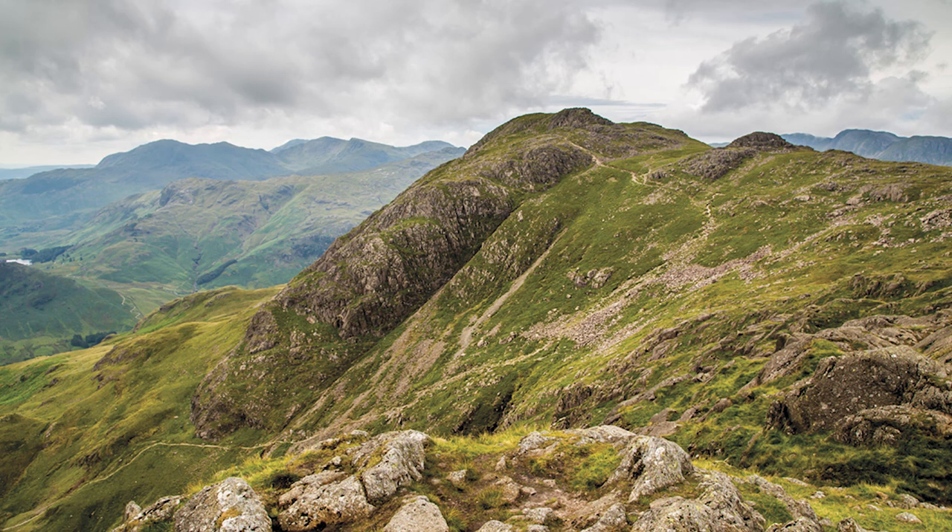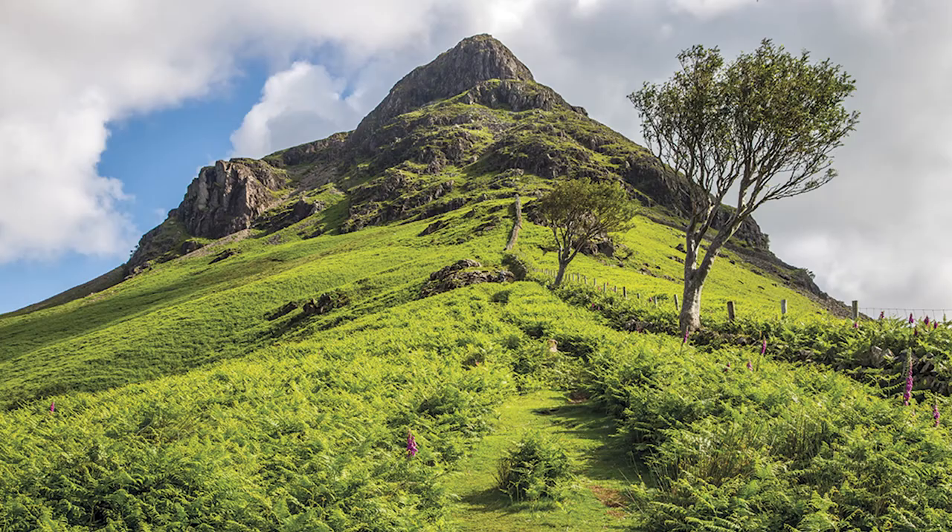I suppose then for this, your raison d'etre is different, because you're not out to break records. What you're out to do is give people the pathways to the best possible experience. Yes, our brief really was to create walks which are going to take about eight hours for a not particularly fast walker — a good long day walk to cover all the Wainwrights without any repetition.